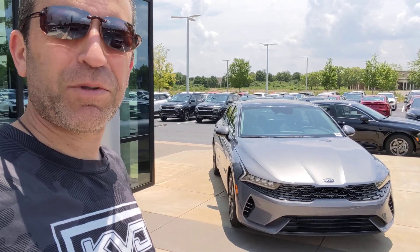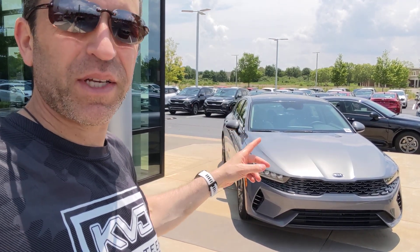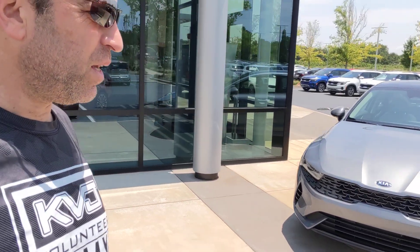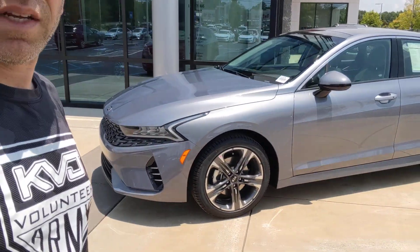Hey everybody, welcome to Sid's Tips. I'm up here at Lusab Kia, and guess what? The new Kia K5, which is replacing the Optima, is out. They have an EX, which is this version, and I believe an LX, and it looks amazing. So I'll just give you a kind of a walk around just so you can see it.